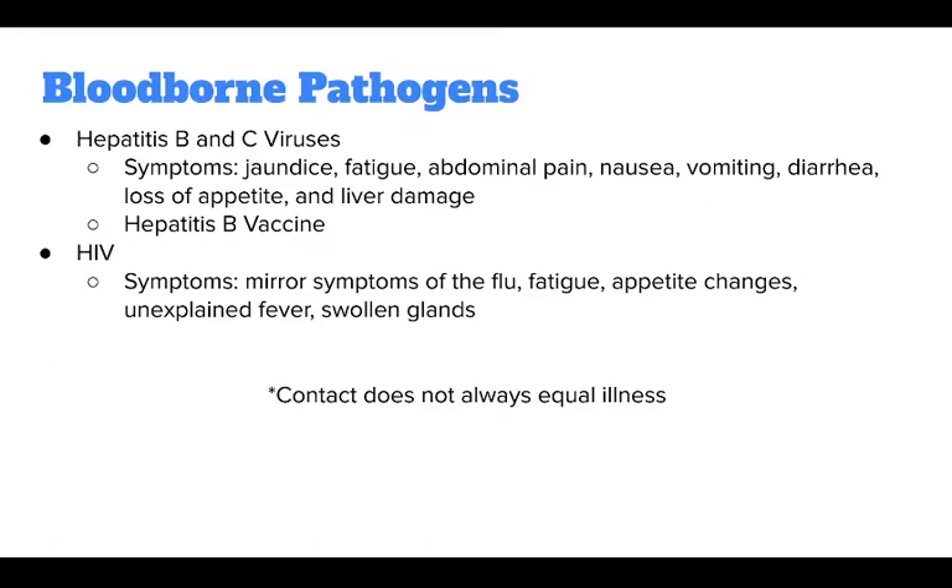The symptoms of hepatitis B and C include jaundice, or yellowing of the skin and whites of the eyes, fatigue, abdominal pain, nausea, vomiting, diarrhea, loss of appetite, and liver damage.